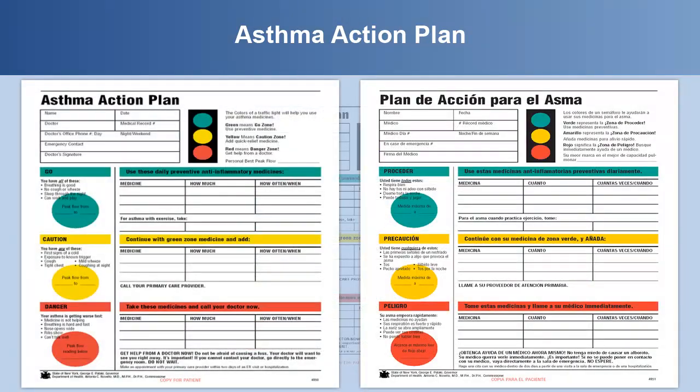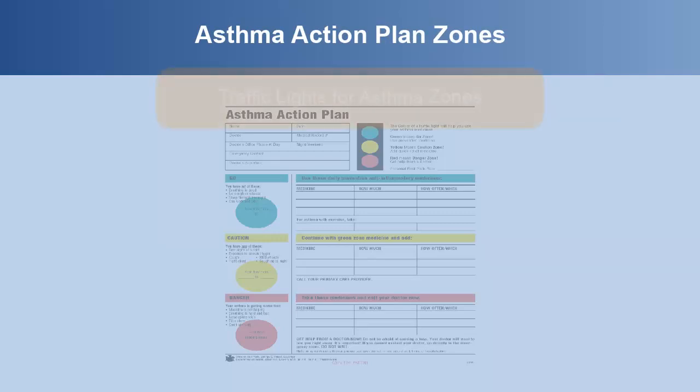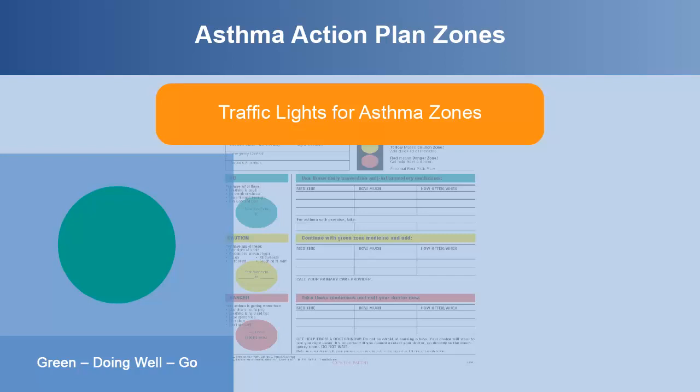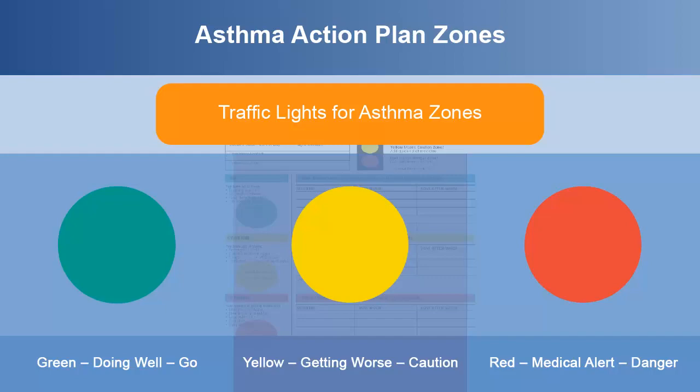Here's an example of what an asthma action plan looks like. Asthma action plans are available in many languages. Asthma action plans include a traffic light for the asthma zones. The green zone means you are doing well. The yellow zone is when asthma symptoms are getting worse. The red zone is a medical alert danger zone.